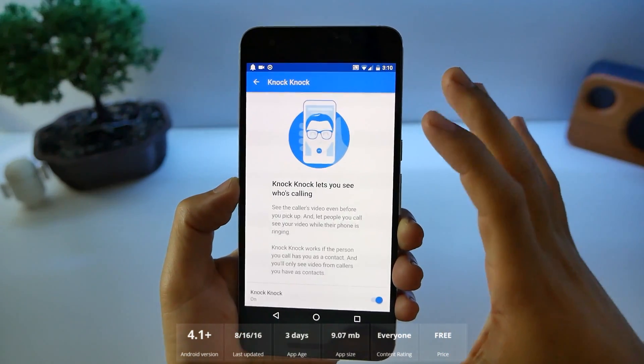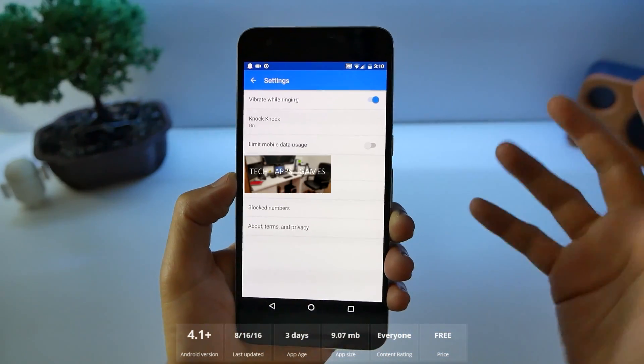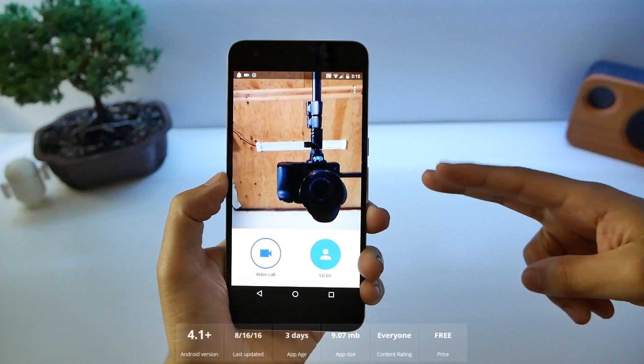If you don't want to see what people are doing before the call, you can turn it off just in case they're going to do something inappropriate. You can also use it with iPhone. On Android, you need a phone number because it ties in, and it's only one-to-one. Number eight, Play Games.